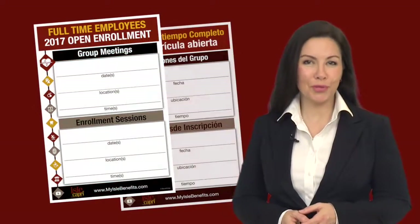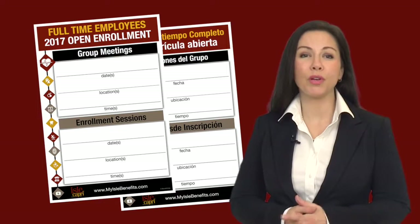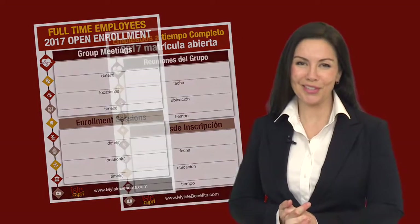During Open Enrollment you are encouraged to speak with a benefits counselor on-site if you have any questions or would like to make any changes for the 2017 plan year. Check with your Human Resources department to schedule a one-on-one enrollment session with a benefit counselor. Now let's talk about the changes to the benefits for the upcoming plan year.